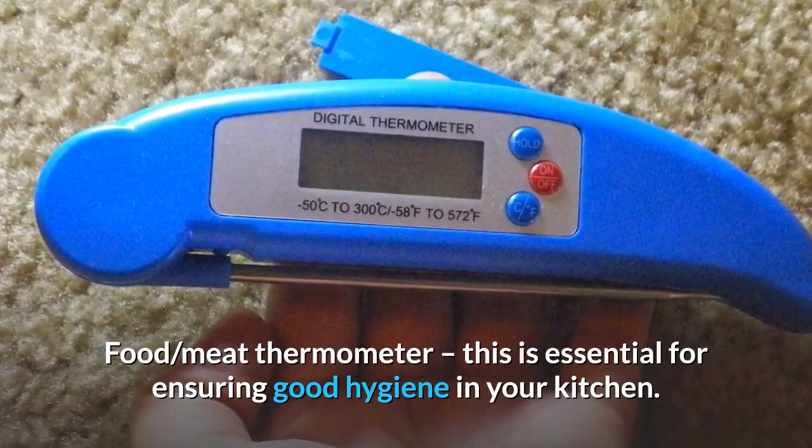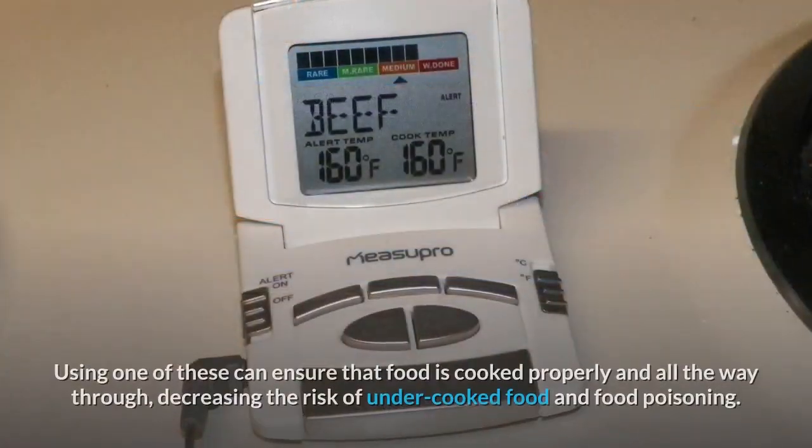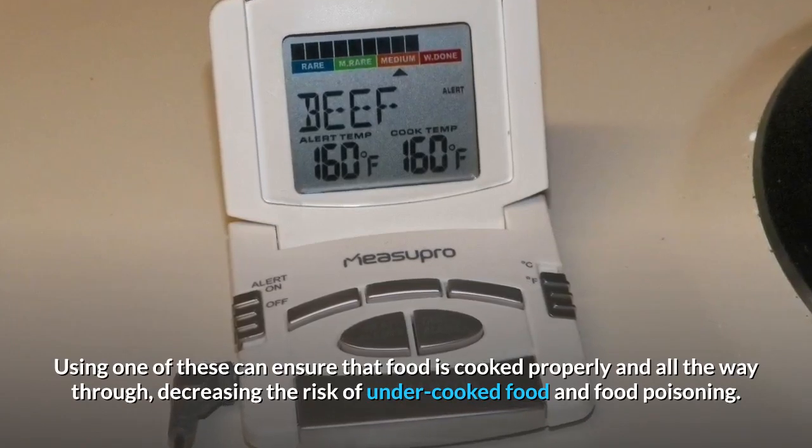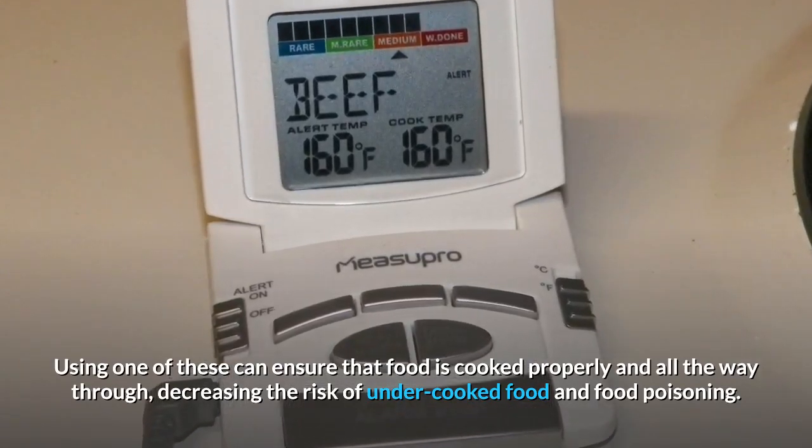Meat thermometer: this is essential for ensuring good hygiene in your kitchen. Using one of these can ensure that food is cooked properly and all the way through, decreasing the risk of undercooked food and food poisoning.